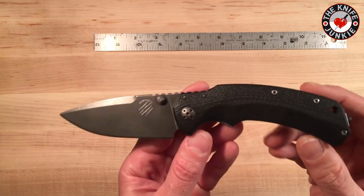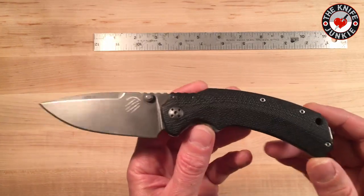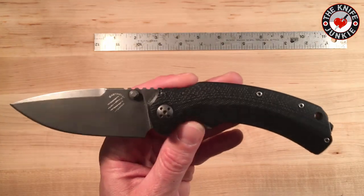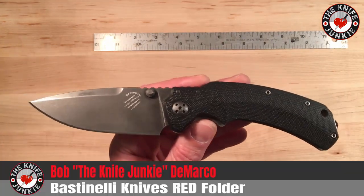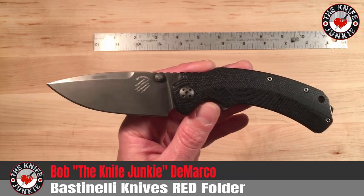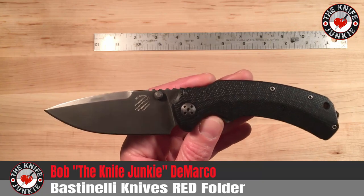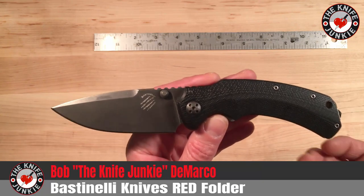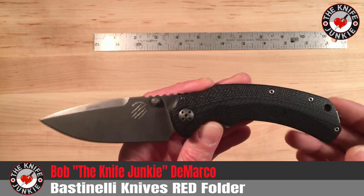This knife rounds out my opinion of Lionsteel. I've only hefted one other Lionsteel knife, the SR-11, that another buddy of mine has. And I found that to be an amazing knife, just in fit and finish and feel — the whole nine yards.